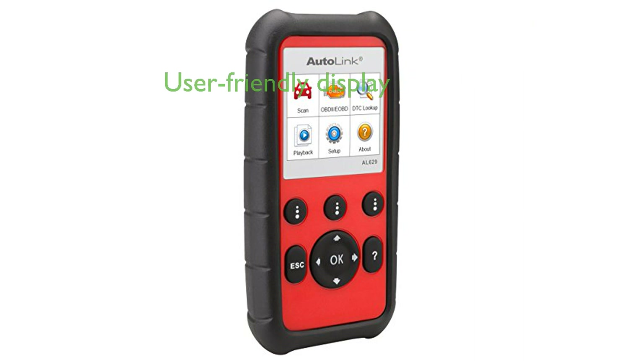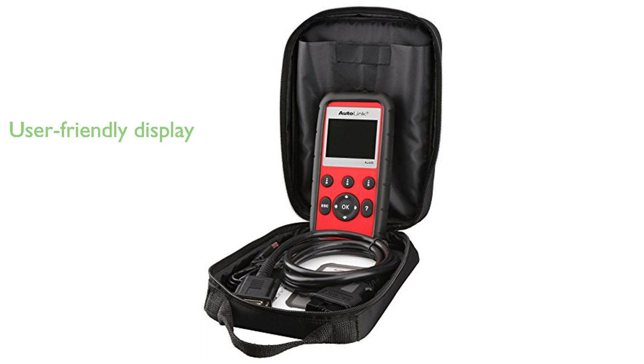The scanner features a user-friendly 2.8-inch LCD with 320x240 resolution, along with multilingual support including English, Spanish, and French. With lifetime-free updates, a TF memory card for data backup, and the ability to print data via a Windows PC, this tool ensures you stay ahead with the latest diagnostic capabilities.